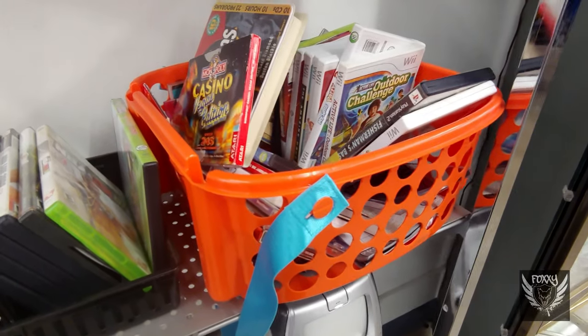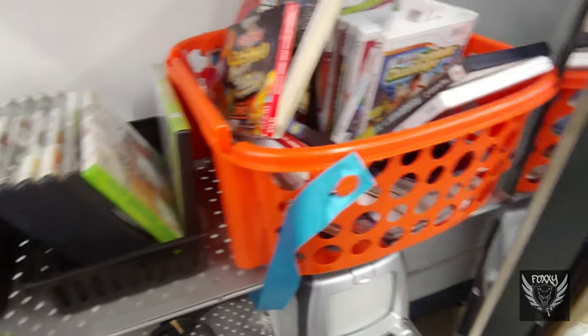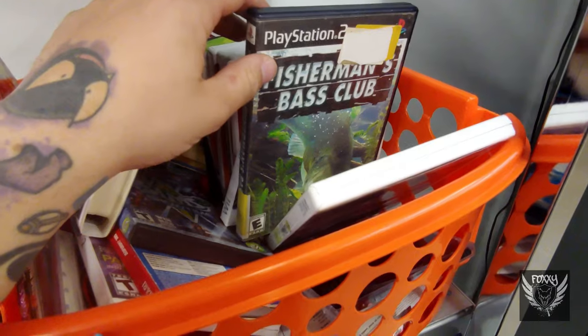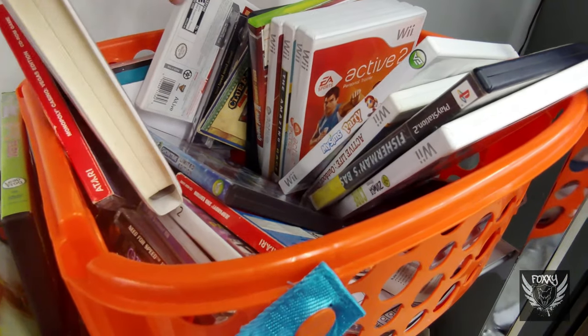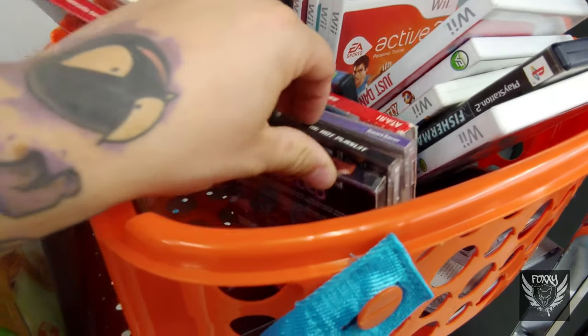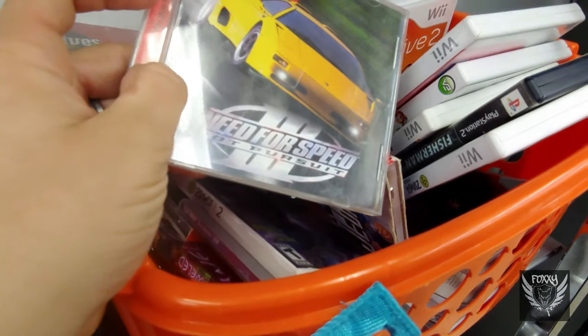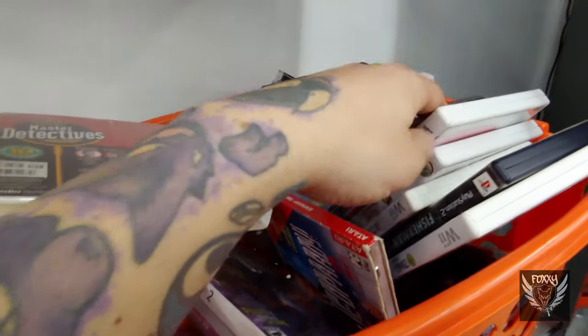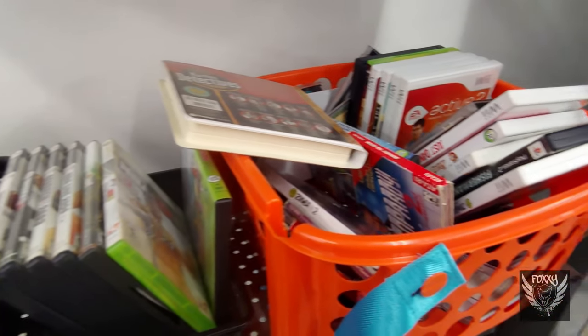I'm sure you've noticed, but there's been a lack of games at thrift stores lately. This one in particular always has a decent amount of stuff. The problem is that for whatever reason, this Goodwill prices their games higher than any other Goodwill in a 25-mile radius — five or six bucks a game where everywhere else wants two or three, and it's hard to justify spending that when everything in here is so common to come across.